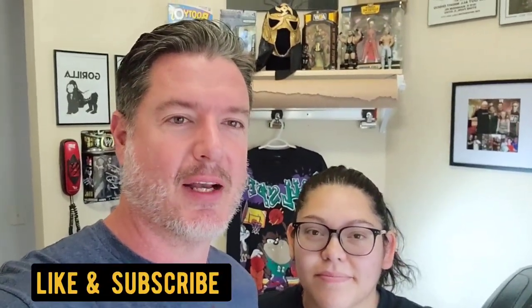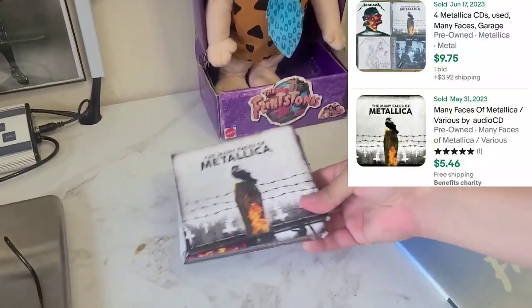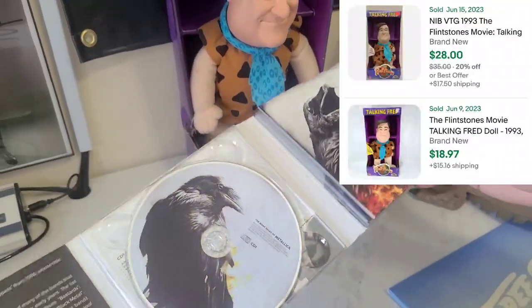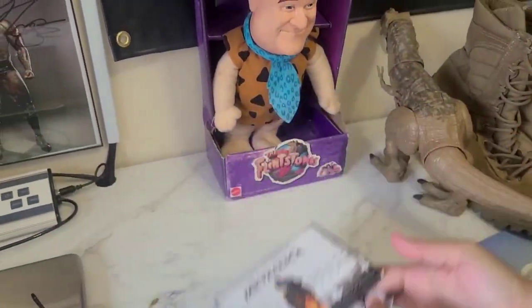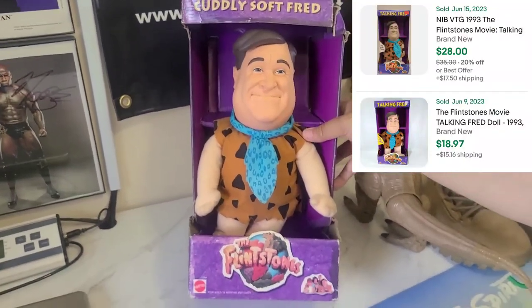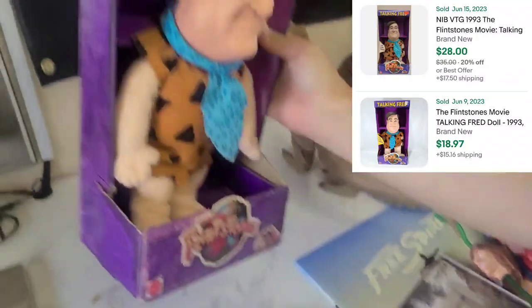The first yard sale I went to on Friday — I got this Metallica CD, it's all complete and I only paid one dollar for it. I also got the Flintstones; I paid three dollars for this and it's from the 90s.